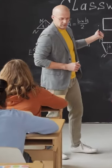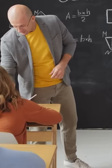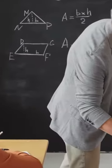Hey there, brilliant minds. Welcome back to Lifehacks University. Are you ready to ace your exams with flying colors? Get ready to unlock the secrets of studying smart and mastering your exams like a pro.